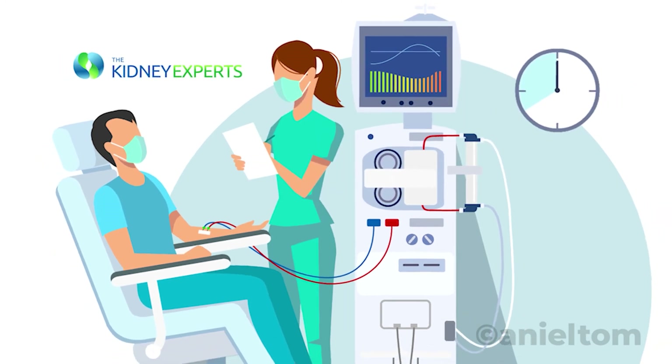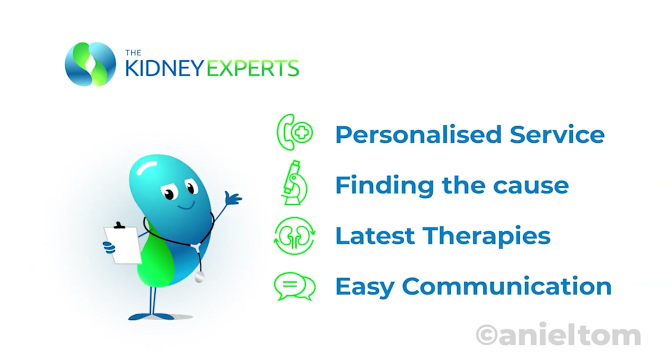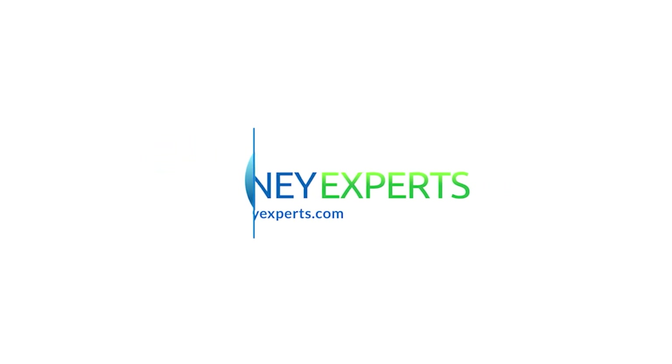Hemodialysis is usually performed as a four-hour treatment three times a week in a dialysis center. The Kidney Experts can help you by providing a personalized service that starts with finding the cause of your illness, then implementing the proper treatment solutions based on the latest therapies, all in an easy communication manner. Call us at 731-286-1510 or leave your number at thekidneyexperts.com and we will call you back. The Kidney Experts — kidney care is our specialty, patient care is our priority.